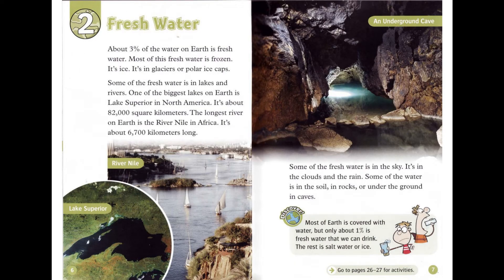Chapter 2: Freshwater. About 3% of the water on Earth is fresh water. Most of this fresh water is frozen — it's ice. It's in glaciers or polar ice caps. Some of the fresh water is in lakes and rivers. One of the biggest lakes on Earth is Lake Superior in North America. It's about 82,000 square kilometers.